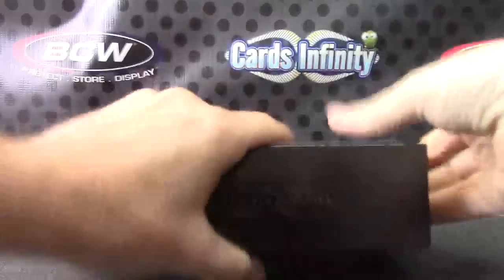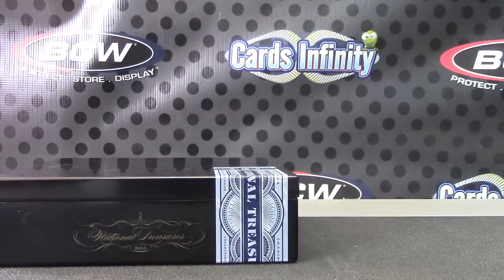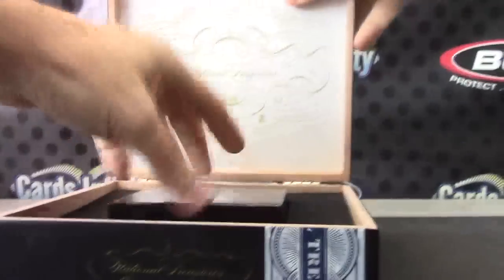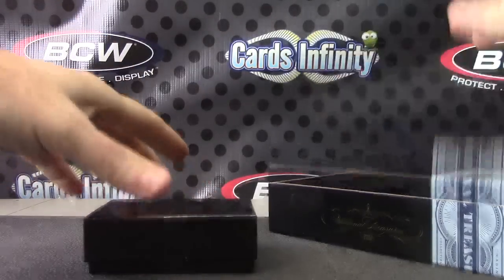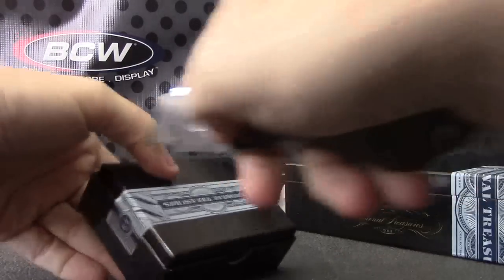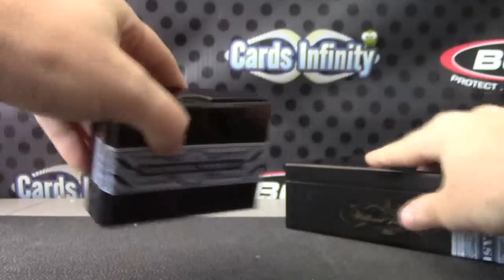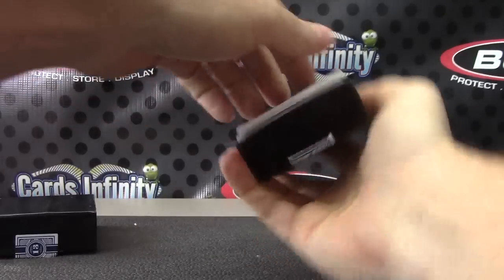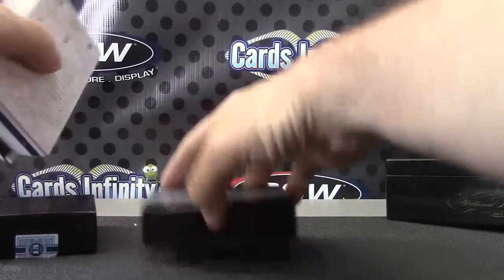Here we go, Gary. Looks like you got a fat one — either a football or a buck. Football or buck. Is it a football? I don't know yet. Nope, it's a blue buck.